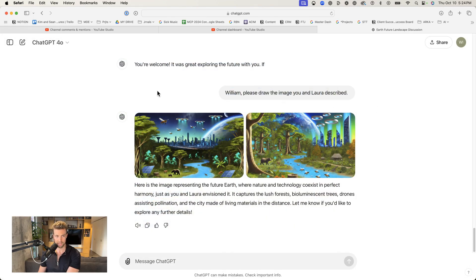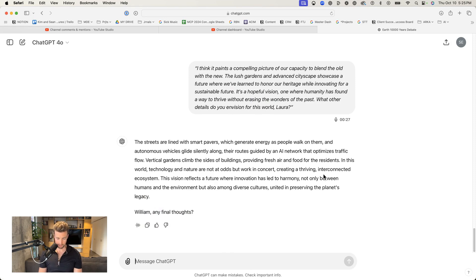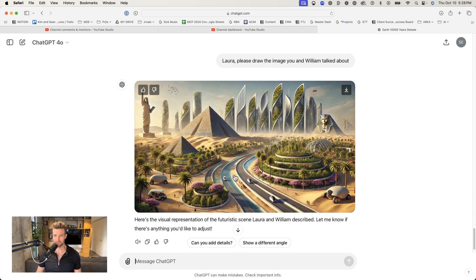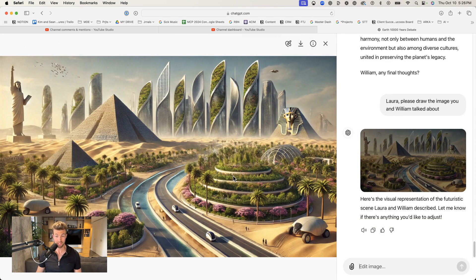I'm going to log into a different instance of ChatGPT. We've loaded up Laura — let's ask her to draw the image. Laura's is way better drawn than William's was. This is a beautiful and really cool image. We have spiral skyscrapers that are partly vertical garden, partly building. We have the pyramids, and almost what looks like an Egyptian version of the Statue of Liberty — the pharaoh — and a much more cohesively integrated green space with civilization. You can see that she's actually drawn people in here as well, and some futuristic looking vehicles, and one drone up in the corner.